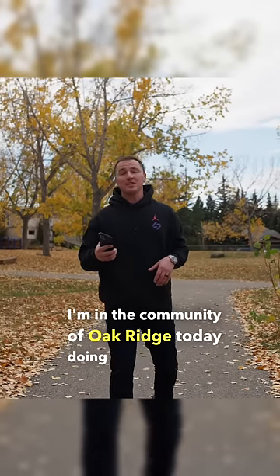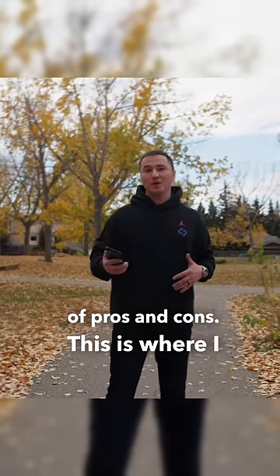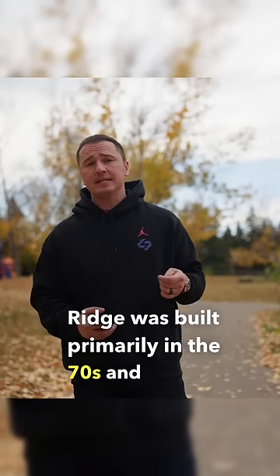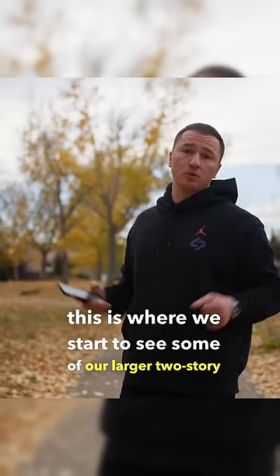I'm in the community of Oak Ridge today doing another episode of Pros and Cons. This is where I go to communities in Calgary and give you my honest opinion of each area. Oak Ridge was built primarily in the 70s and 80s, and this is where we start to see some of our larger two-story homes.